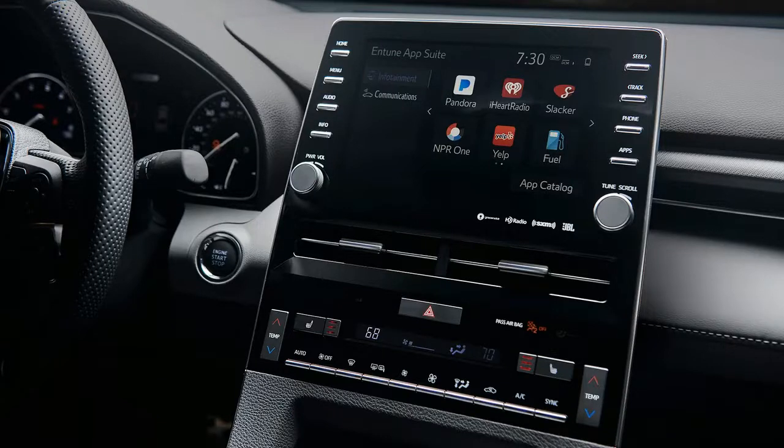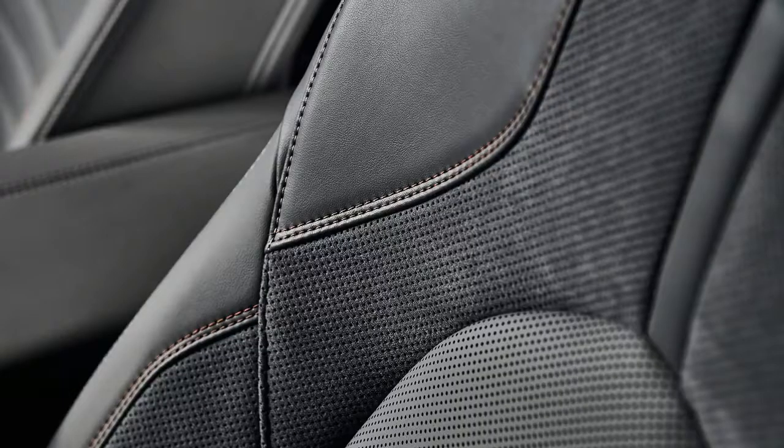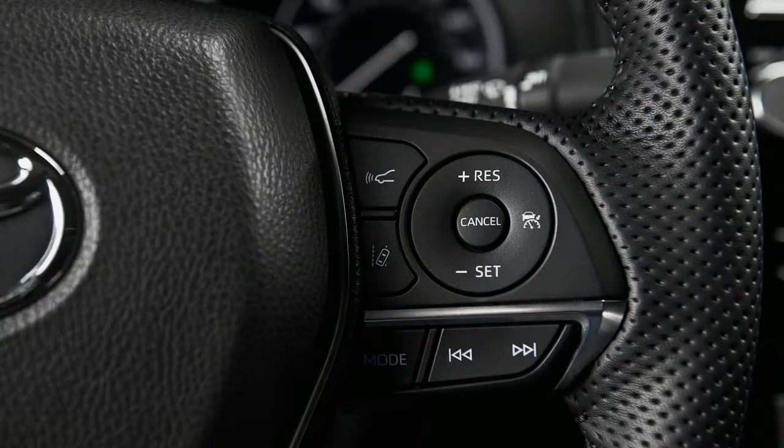Toyota will tout the Avalon's package of safety features, including pedestrian detection, dynamic cruise control, lane departure alert, blind spot monitor, rear cross traffic alert, and a standard backup camera. Other standard safety features include 10 airbags, enhanced vehicle stability control, traction control, brake assist, anti-lock brakes, and smart stop technology.